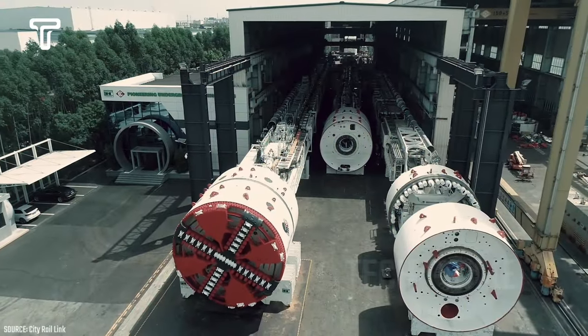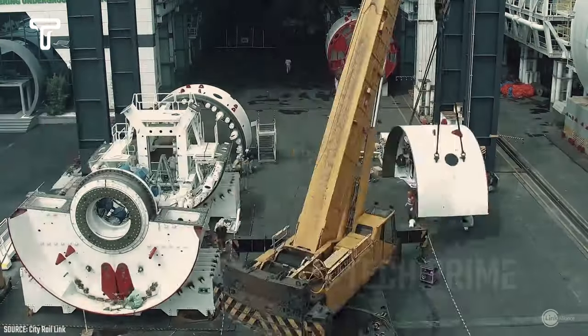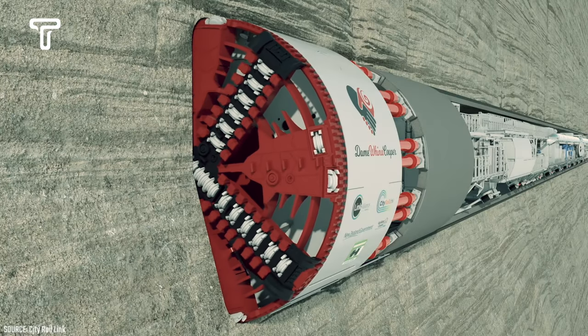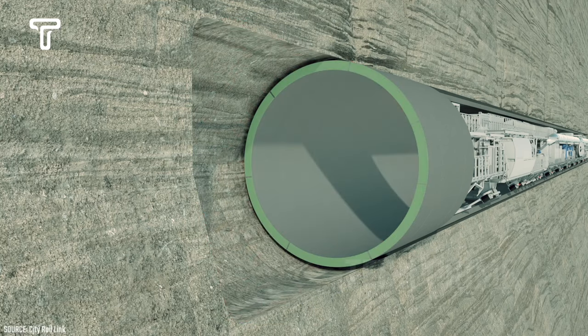Dame Wiena Cooper can excavate up to 32 meters per day. Generally, this machine is operated by a team of 12 people underground and 12 people on the surface. Due to its advanced technology, Dame Wiena Cooper was employed for the CityLink underground tunnel project in Auckland, New Zealand.